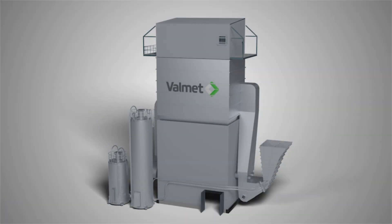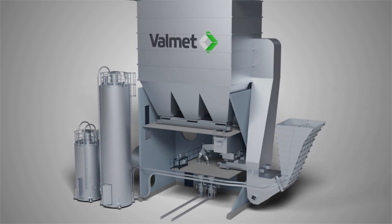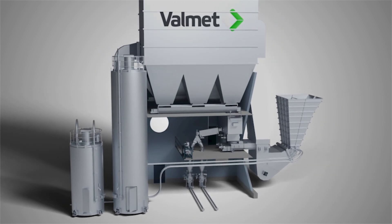Let's have a closer look at the flue gas treatment. The conditioned dry sorption process comprises a reaction chamber, a bag house filter, and ash recirculation and conditioning screw systems.